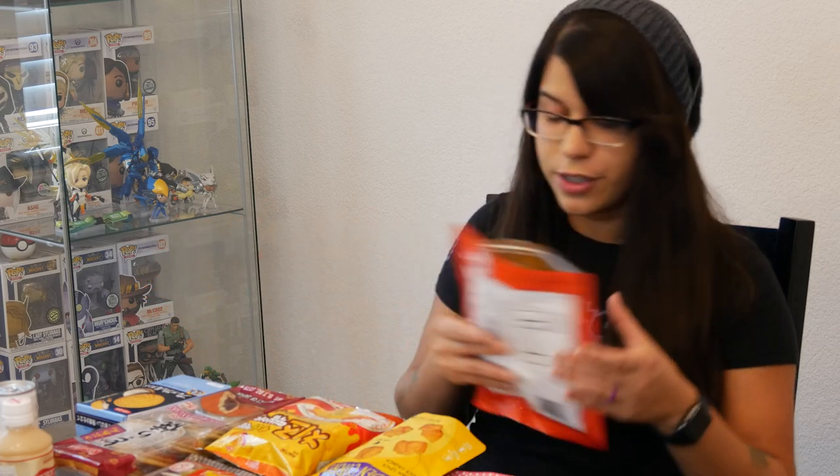It's a bit salty but it's got like a hint of sweetness to it. This is actually really good. The flavor — it's just a cracker for sure. Maybe it's like a soy glaze or something. But this is actually very very good. I'm going to seal this up and eat this later, y'all.